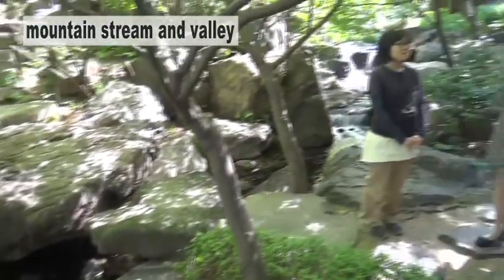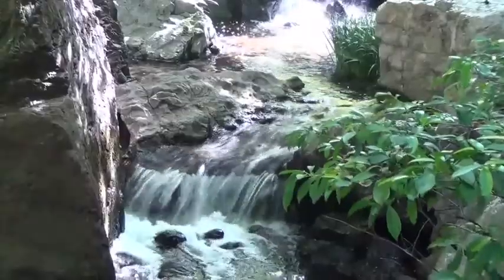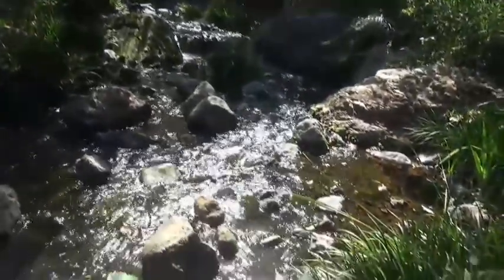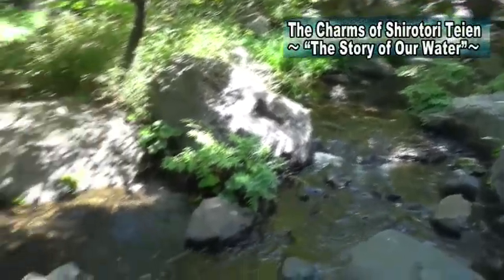Here is a stream and it is very intense. Could you tell us about this area? This is supposed to be the upstream part of the Kiso River. Here you can see dynamic rock formations, many types of plants, and you can enjoy the different colors of nature found during the four seasons of the year.